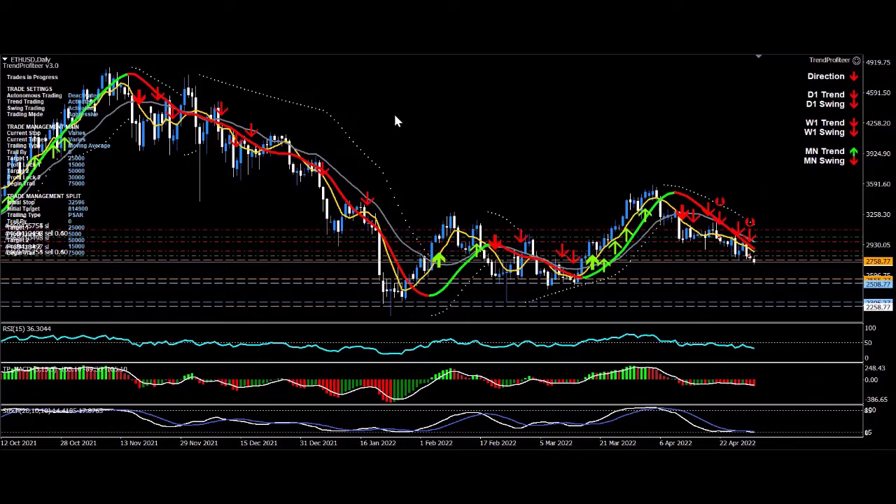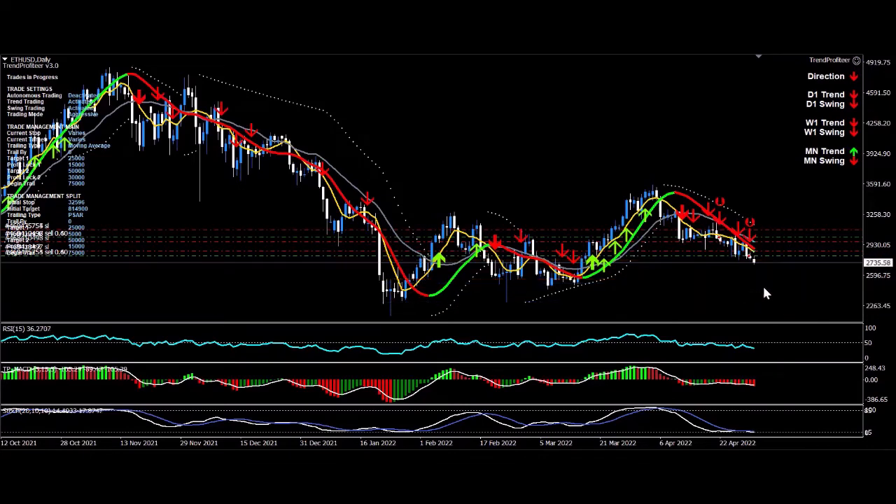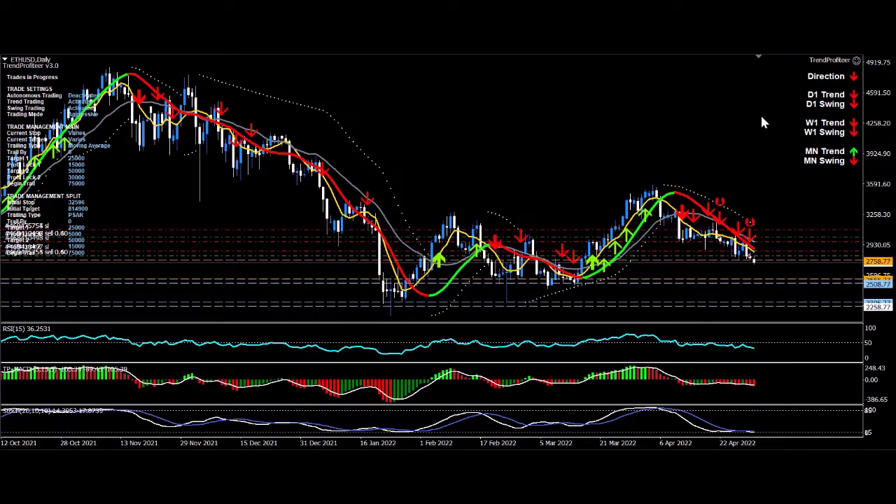We'll see how it goes. Price continues to remain under pressure. I'm going to watch it from time to time, but essentially the system is managing itself now. I'll be even happier when profit lock target one on my second trade is hit.